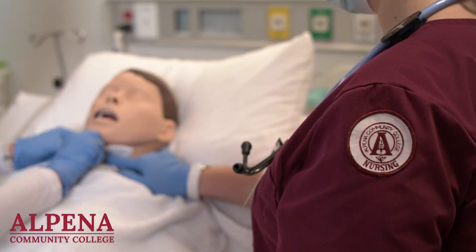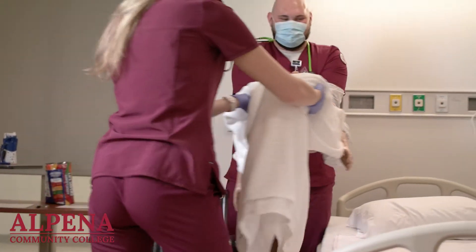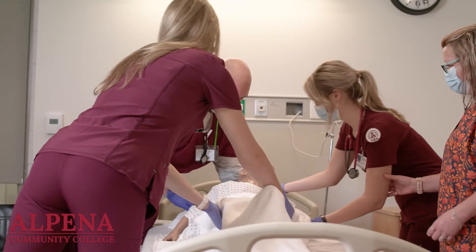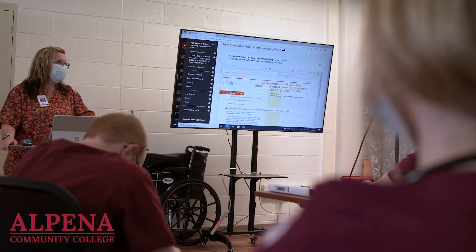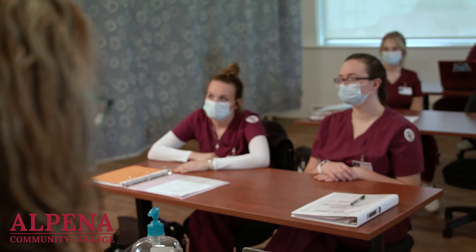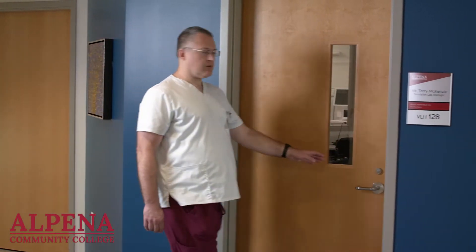The basic nursing lab also incorporates all of the advanced technologies Alpena Community College has to offer, coupled with our commitment to keeping the student-to-faculty ratio low. This ensures our nursing students receive a top-notch education. Now let's check out the control room.